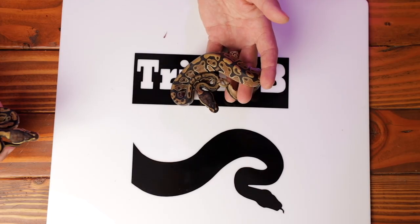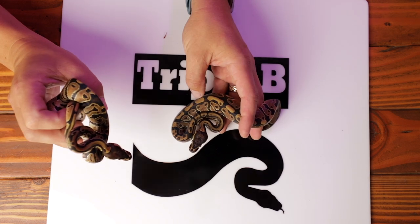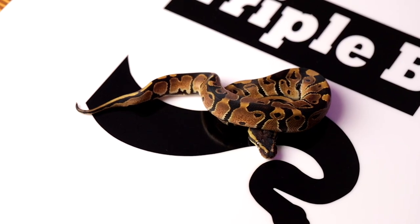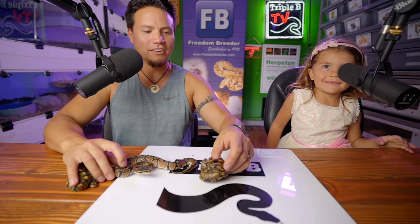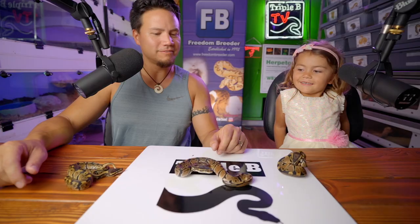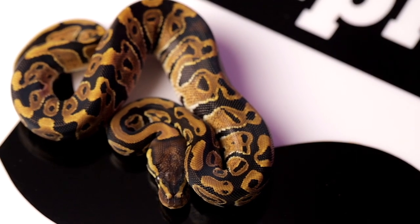We got good odds - seven females and one male. We got three normals here, all female, all three het pied. Snake number one here: classic normal pattern, looks really good, name is Chocolate. Snake number two: again classic normal, nice tracking on the back, also Chocolate. The third one is also Chocolate - she has the coolest pattern of the three.